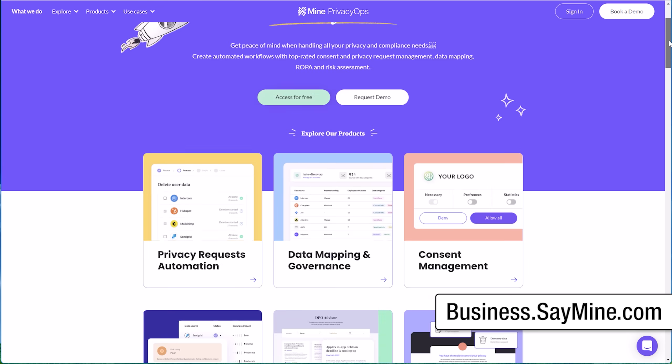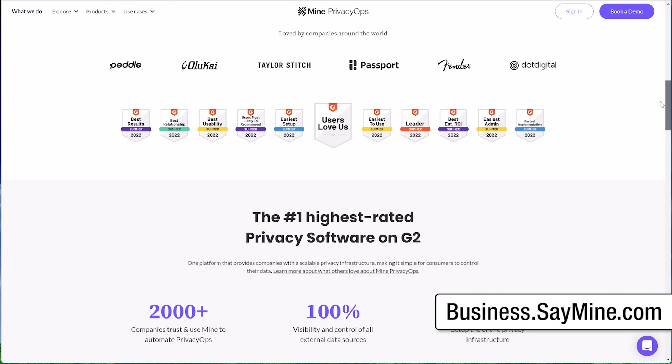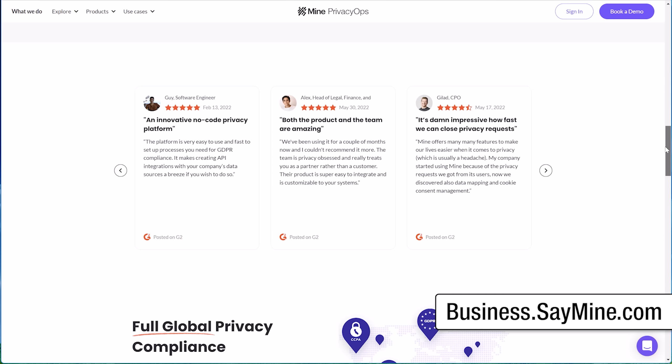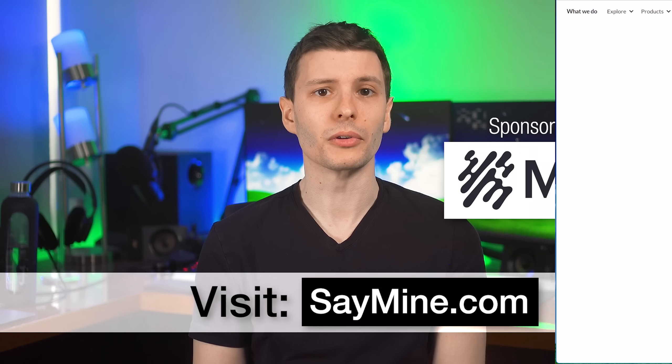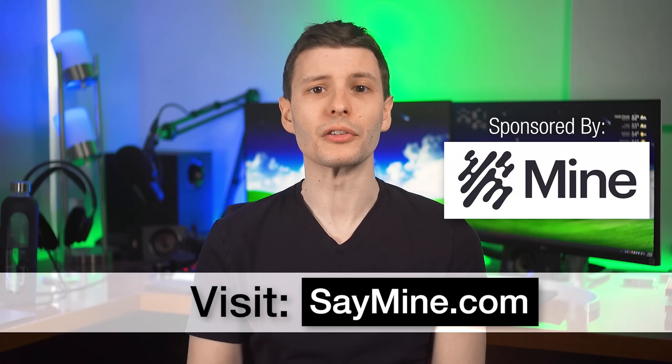Since privacy is important for businesses too, Mine has created a solution for companies to help manage their own privacy operations, including automation of handling requests from consumers. So if you want to start reclaiming your own data, be sure to visit saymine.com now and sign up — I'll also put the link in the description. And with all that being said, let's continue.